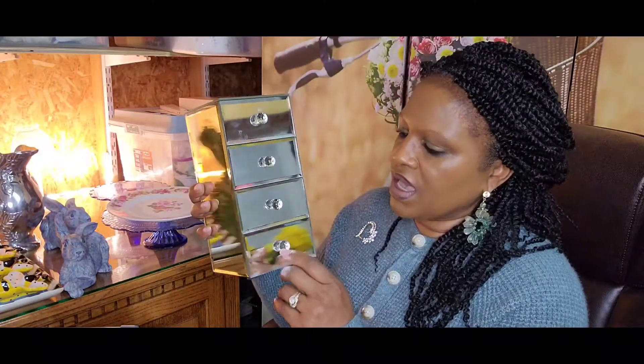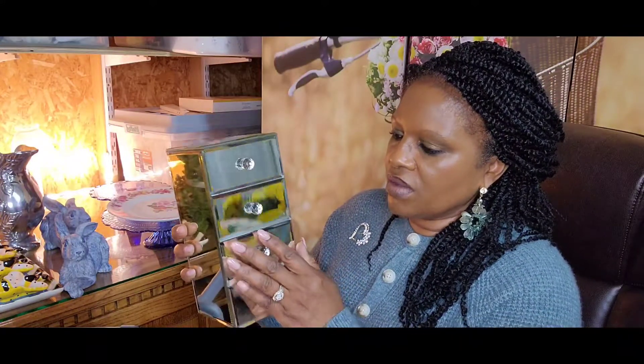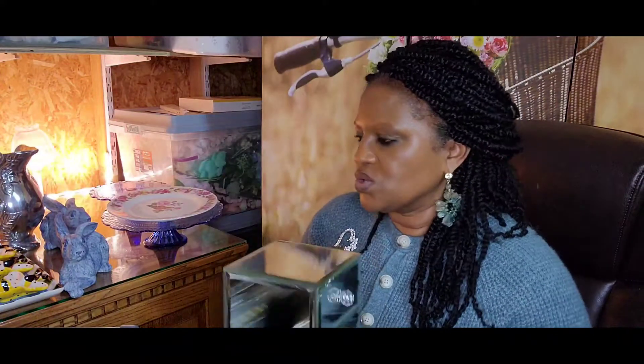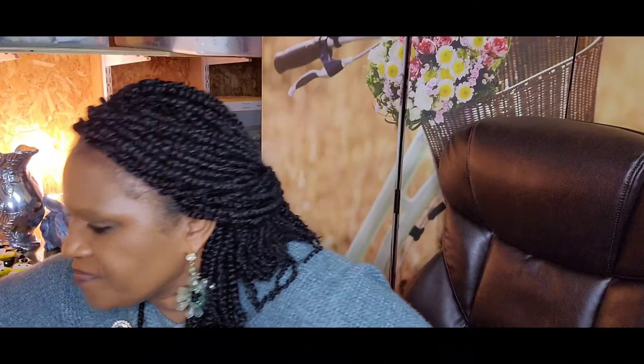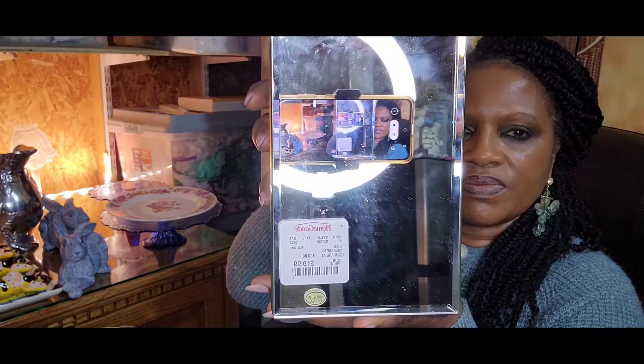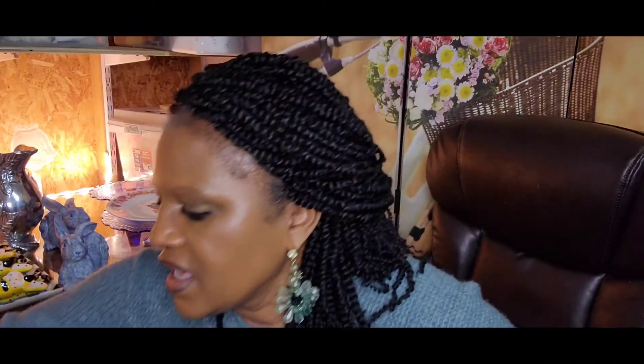Also at the base thrift store, I got these two beautiful pieces — mirror glass jewelry boxes. And I think they are new because they look as if they have never been used. No chips, no dings, nothing. And these regularly sell at the Home Goods store for $19.99 each, because that is the tag that was on the back of this one. And I paid $3 for each of these.